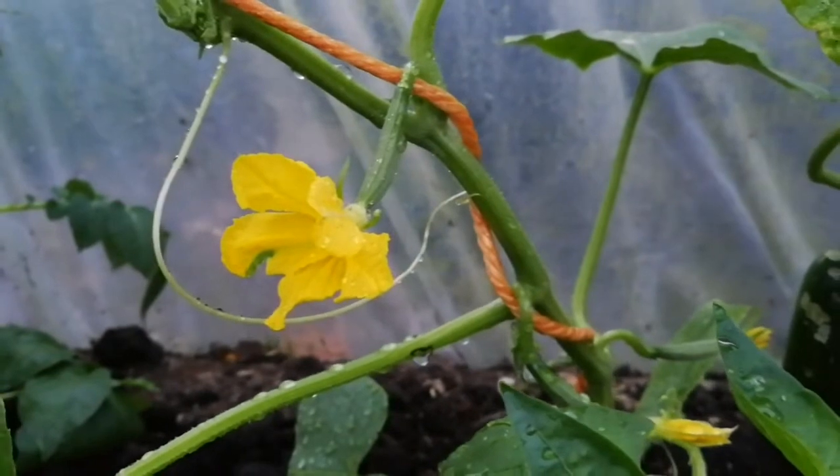This is a cucumber, and that was a bell pepper.